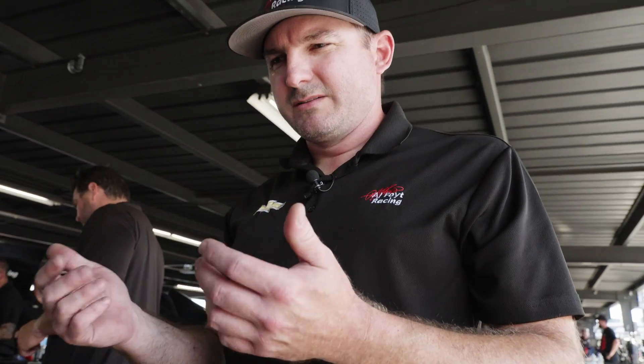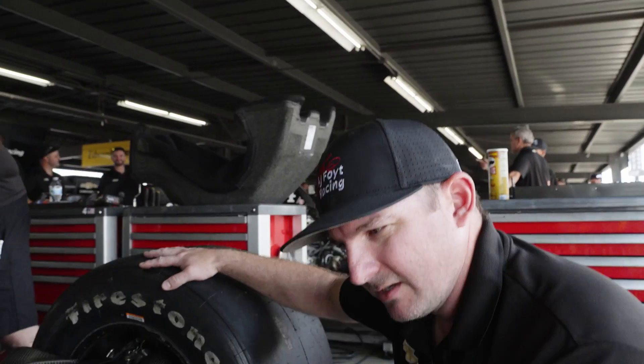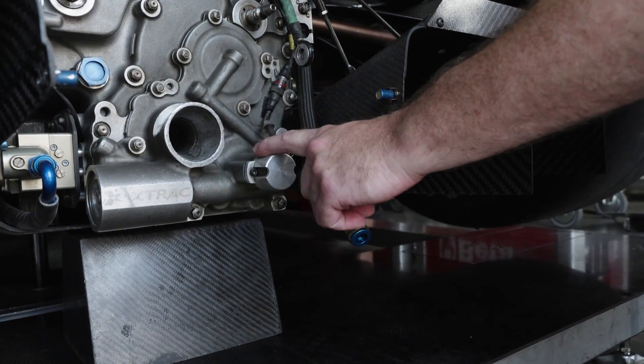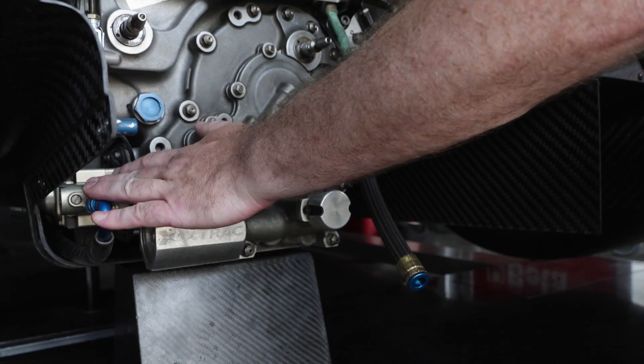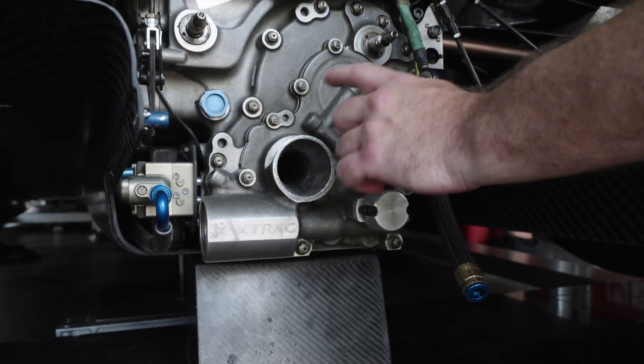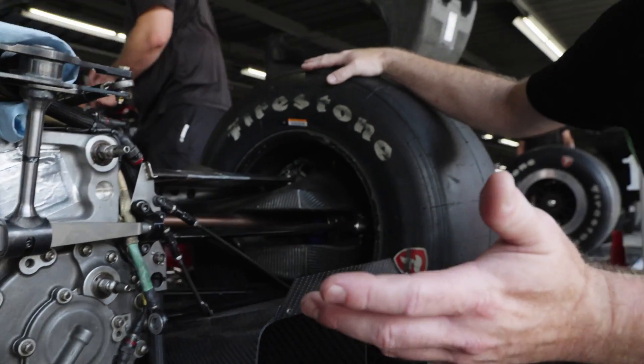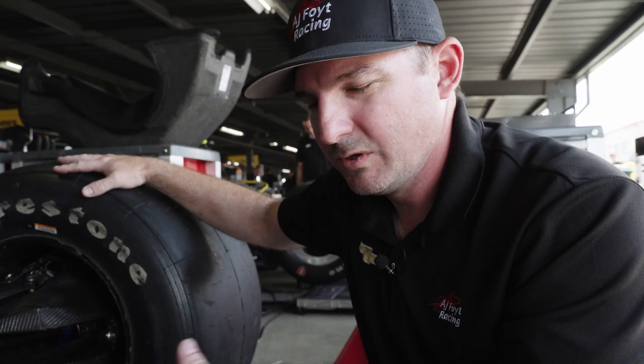They have paddle shifters on their steering wheel where they can select each gear just with a click of a paddle. There are a couple of delicate things on the gearbox that if hit from behind could cause it not to work. There's a potentiometer which tells the engine what gear it's in, and then there's a valve actuator which actually sends the air to make it shift. If either of these two get hit in an accident, you're kind of out of luck and it won't shift properly.